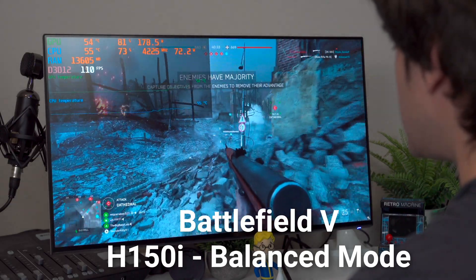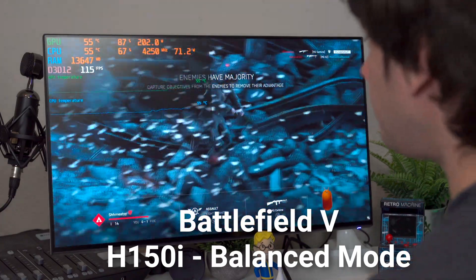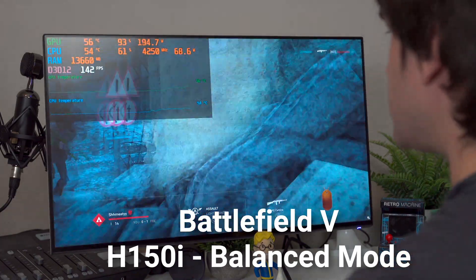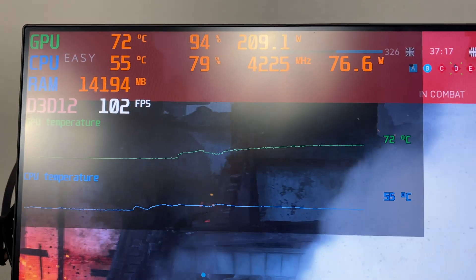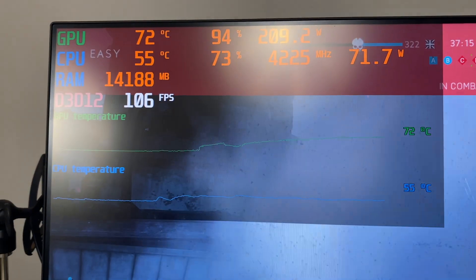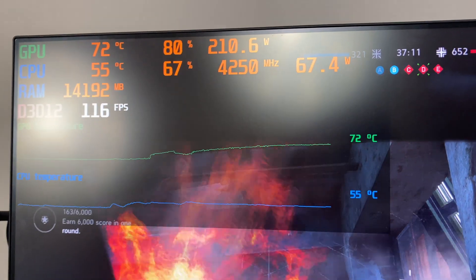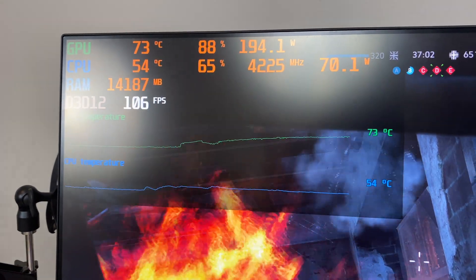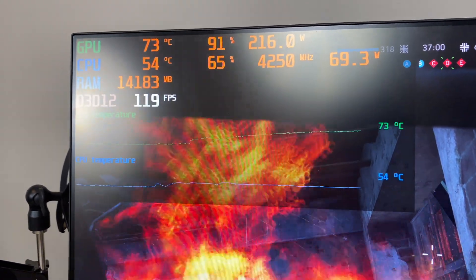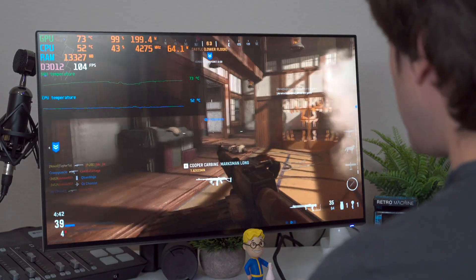Hopping directly into Battlefield and initially our CPU temperature is at 55 degrees Celsius with the GPU at 54. The GPU is climbing obviously because that's the hottest one. You can see those numbers and compare them to what we were getting on the stock cooler. Yeah that's pretty good - we're at 55 still. Pretty cool.